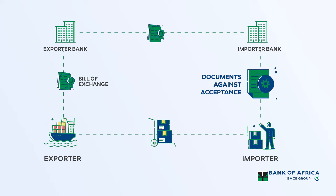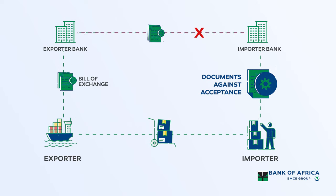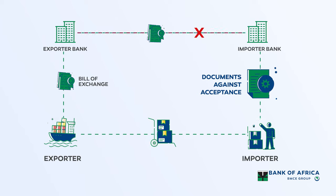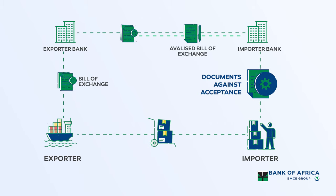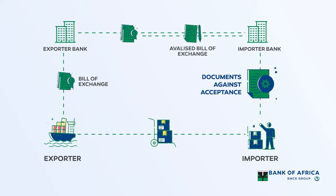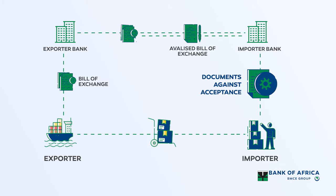However, in the case of documents against acceptance, the exporter faces a risk of non-payment by the importer on the maturity date of the bill of exchange. This can be mitigated by requesting the importer's bank to avalize the bill of exchange. Avalizing means that the importer's bank must pay on the maturity of the bill of exchange, even if the buyer is unable or unwilling to pay. Therefore, the exporter is exposed to the bank's risk instead of the importer's risk.